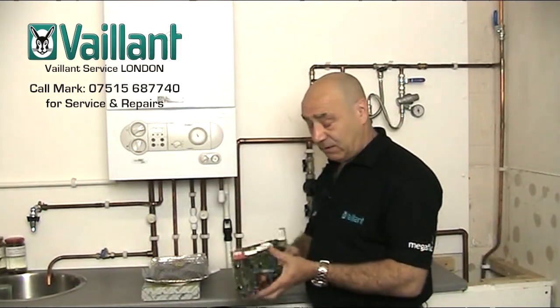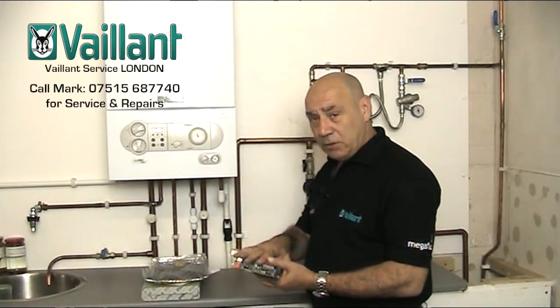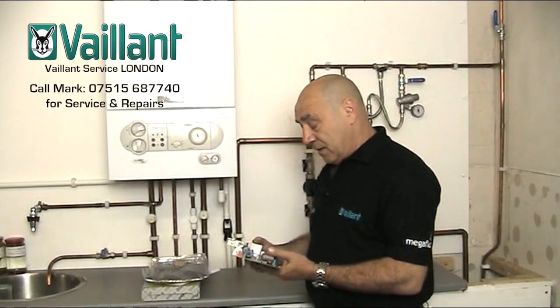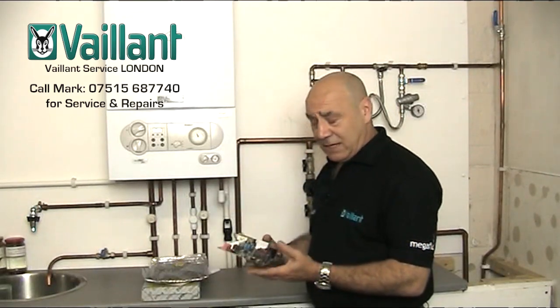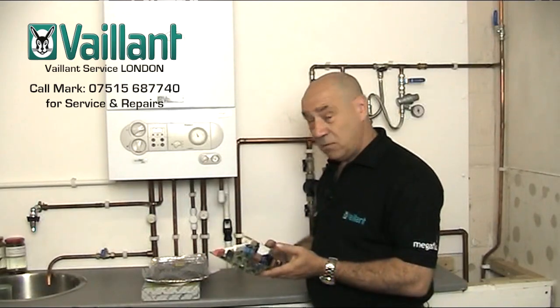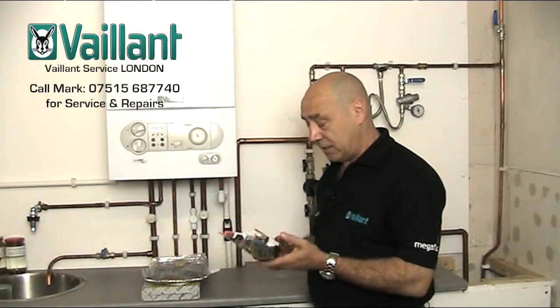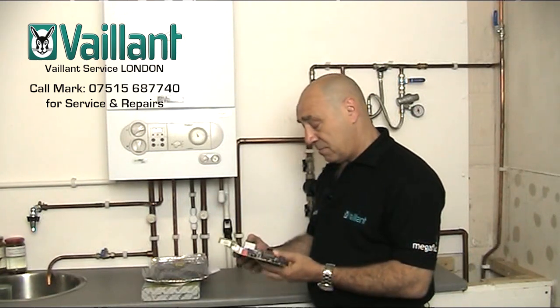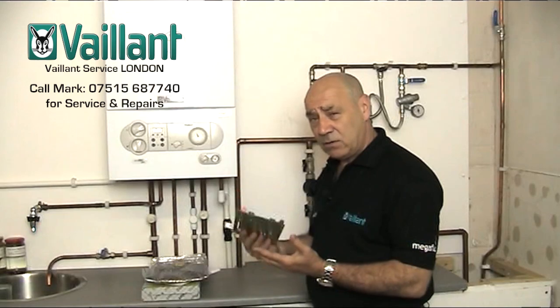That gives us a massive advantage because if we put the board on and it doesn't cure the problem, we can interchange the parts and put the correct one on. However, if you don't carry stock on your vehicle, from a consumer's perspective it could work out extremely expensive — guesswork will put your credit card into a mega depression. You cannot afford to get it wrong.